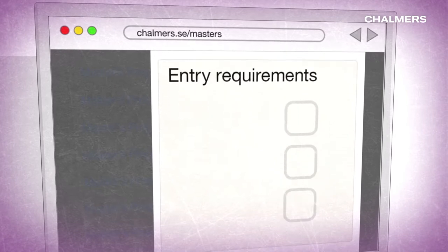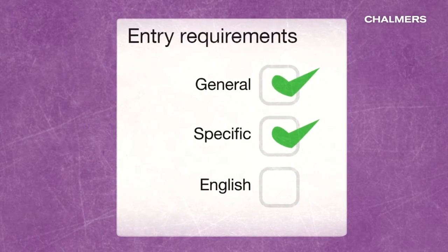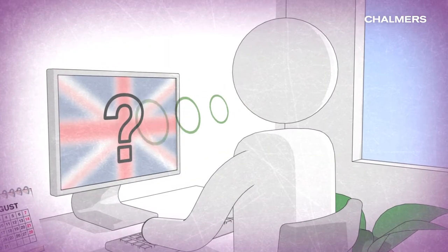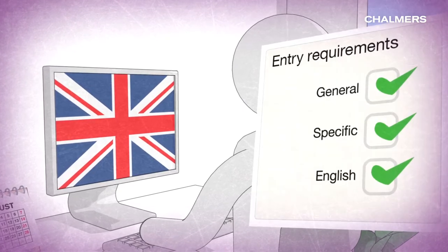Check the entry requirements – general, specific and English language – and make sure that you fulfil them. If you need to prove your English language proficiency through a test such as IELTS or TOEFL, make sure you take the test in good time.